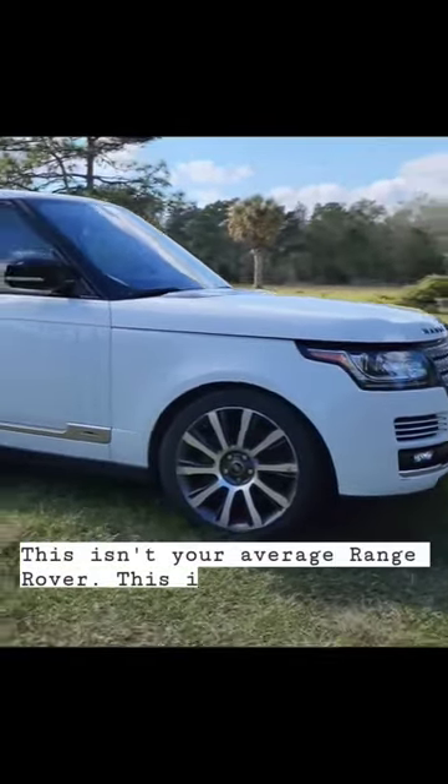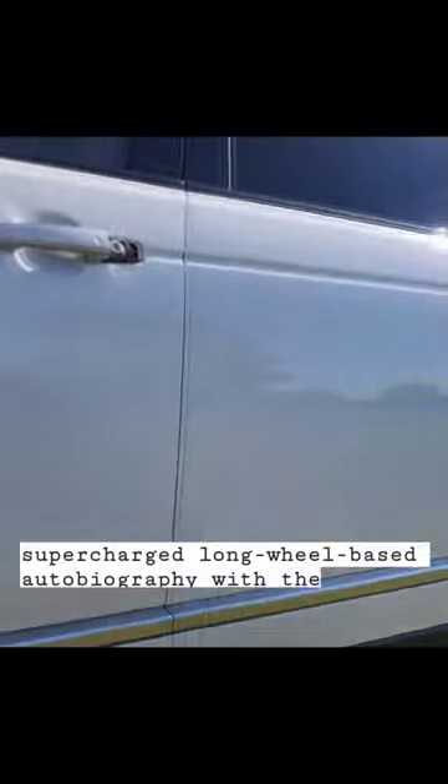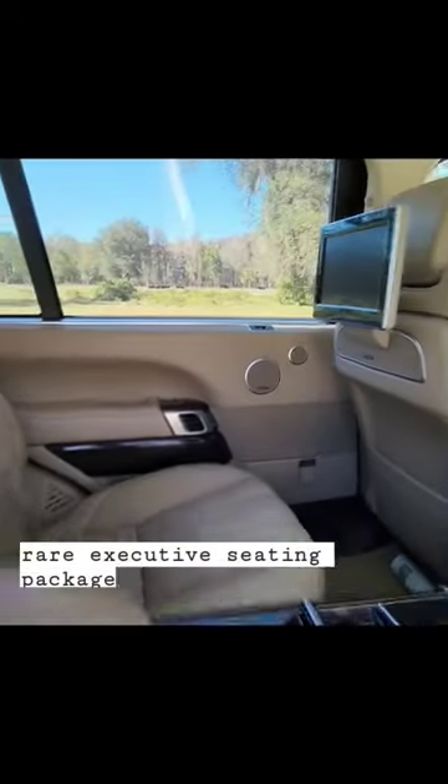This isn't your average Range Rover. This is a Range Rover, supercharged, long wheelbase autobiography with the very rare Executive Seating Package.